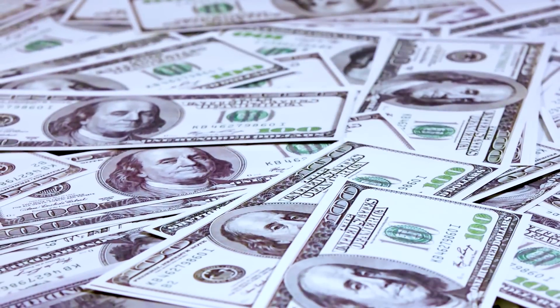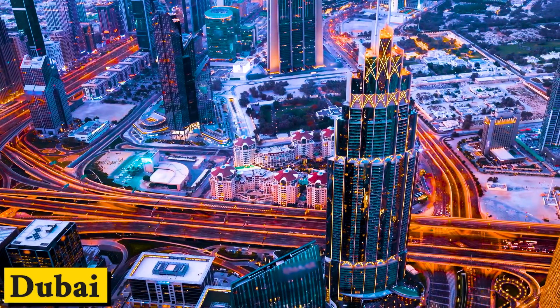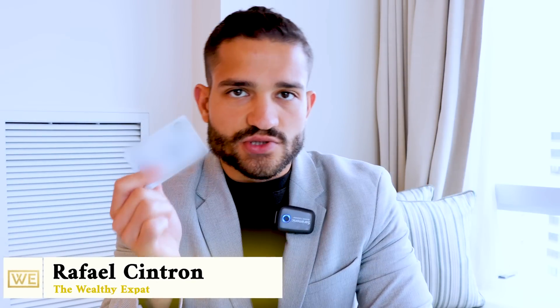This card right here could potentially save you millions of dollars every single year in taxes. This is a Dubai-issued driving license, which I have because I drive a lot in Dubai, and I recommend every single client that goes through Wealthy Expat gets a Dubai driving license. This particular document is one of the most important documents that countries use to tie you back to the country to be a taxpayer.